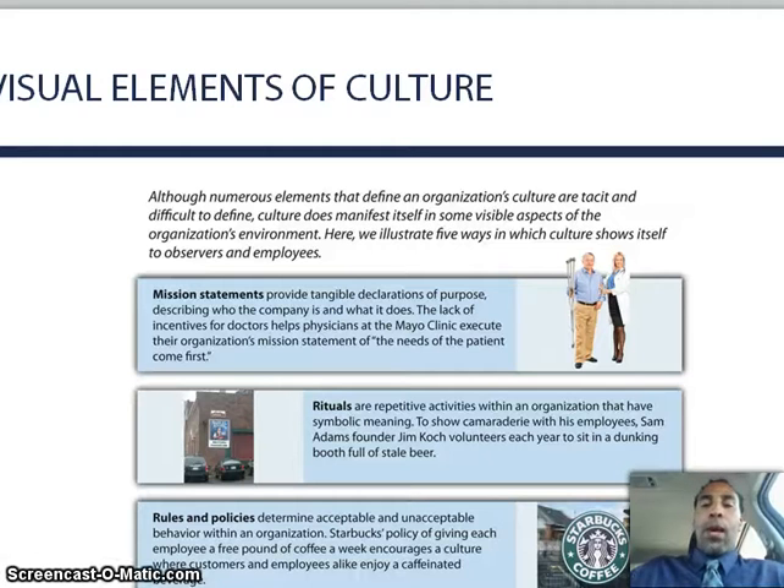We're back. This is Demetrius Wilson, Chapter 8, Principles of Management. We're on visual elements of culture, and we only have about eight more slides left. Although numerous elements that define an organization's culture are tacit and difficult to define, culture does manifest itself in some visible aspects of the organization's environment. Here we illustrate five ways in which culture can show itself to observers and employees — within mission statements.